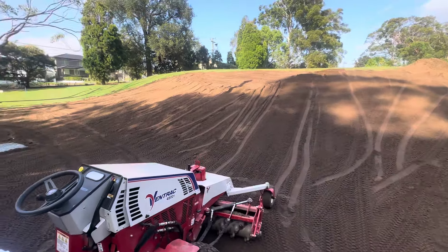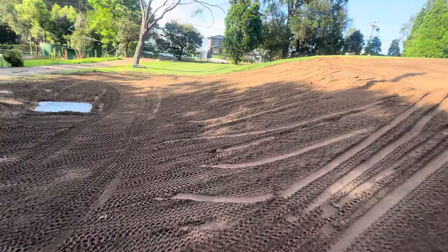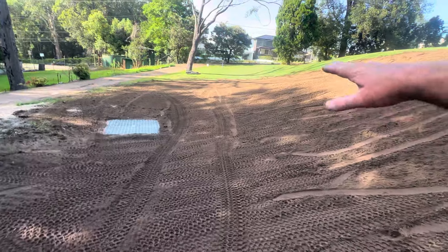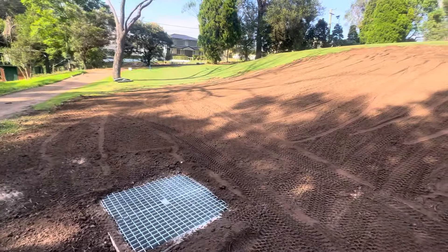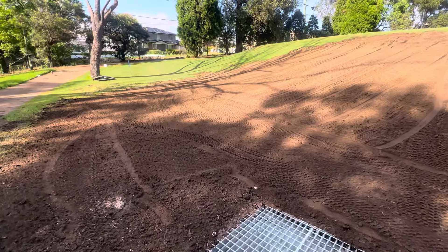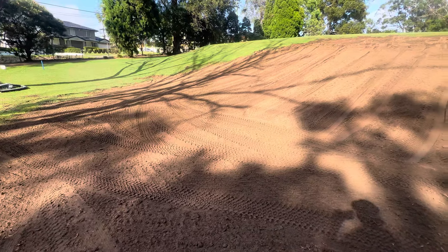We just did a little bit more work around here on this side bank just to take the steepness out of it as well. We extended it back there a little bit just so it's a little bit more player friendly as well as maintenance friendly for the staff when they have to mow that bank.